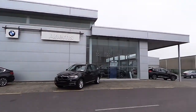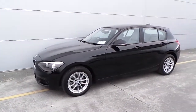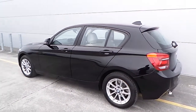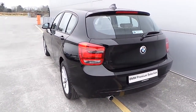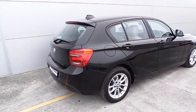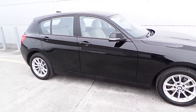Hello and welcome to Ahearns BMW Castle Island. Today I'm going to be showing you this Premium Selection BMW 116 diesel SE, finished in jet black paint. This is a 1.4.1 Premium Selection BMW 116 diesel SE with only 30,000 kilometers on the clock.